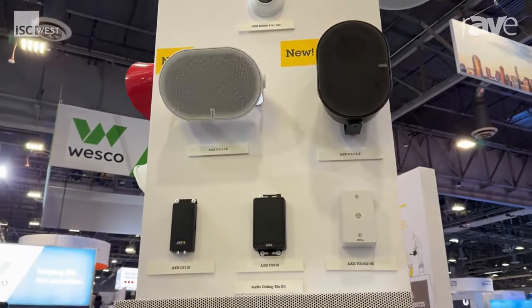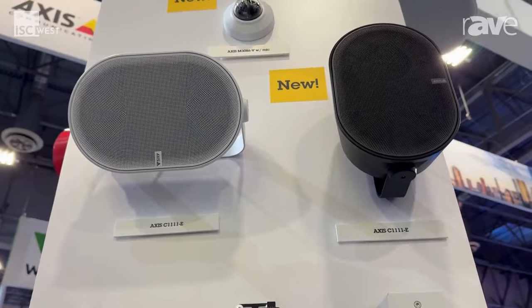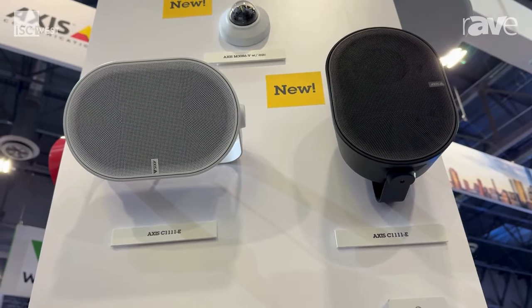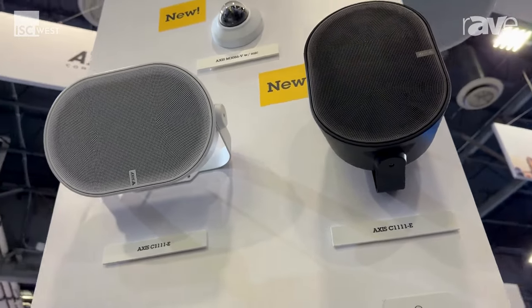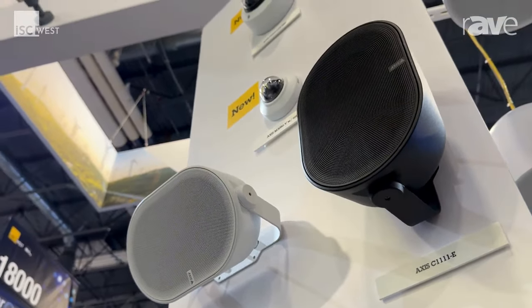One of the things that we're showcasing here at the show is one of our new cabinet speakers. This is the C1111 — this is the smaller one. We also have a larger version of this, the C1110. These are full duplex with echo cancellation, great for both sound and voice announcements, and you can do live paging as well.